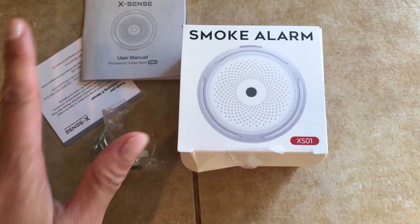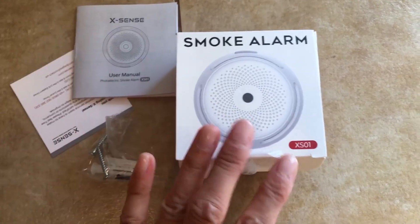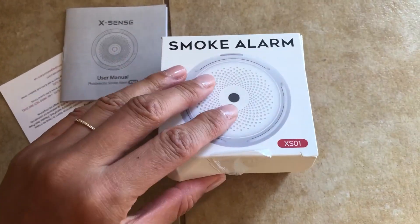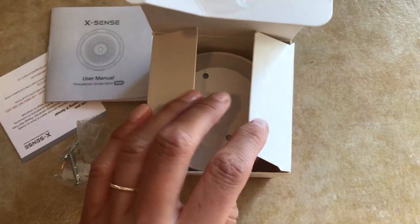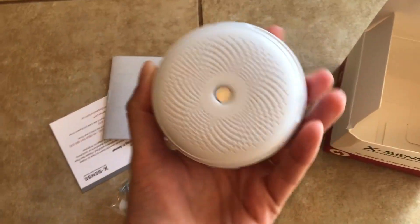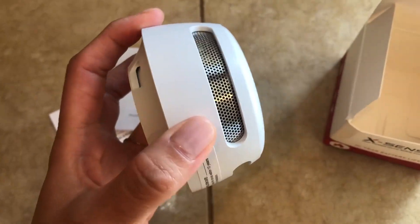I have been looking for a small and compact but powerful alarm for our garage, and I'm really impressed with this one. First of all, it is small — I don't like the traditional super big and bulky fire alarms.